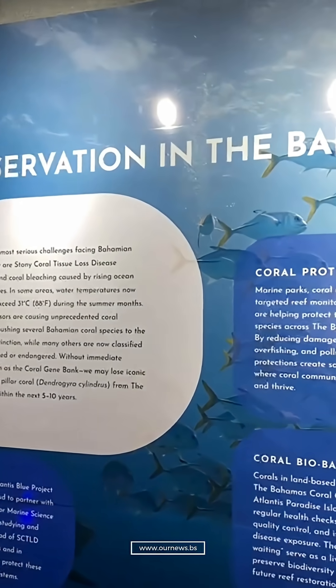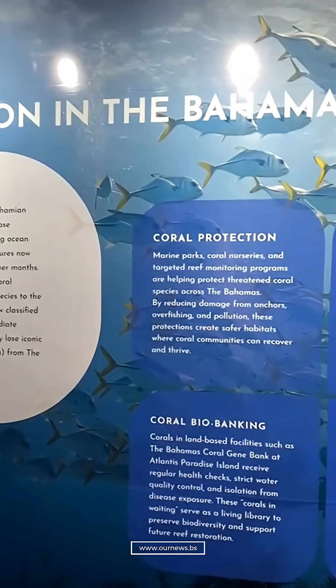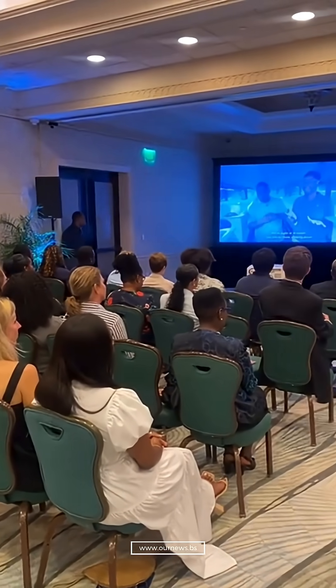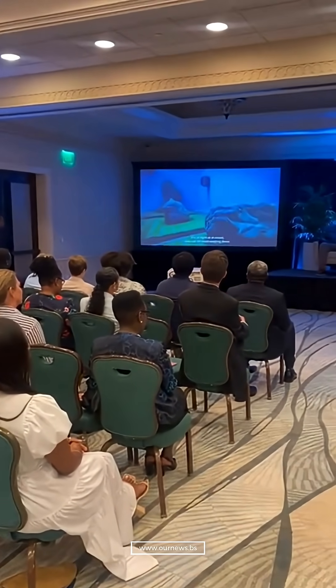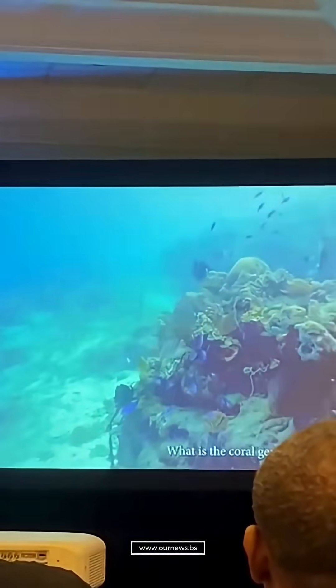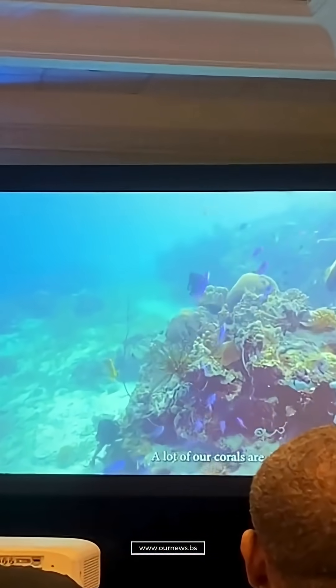The Bahamas Coral Gene Bank is a living laboratory, a secure sanctuary built to sustain, study, and safeguard the genetic diversity of our coral species.